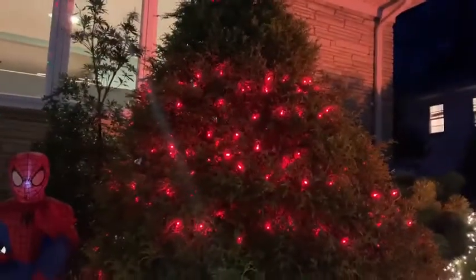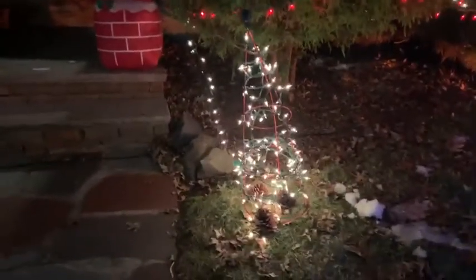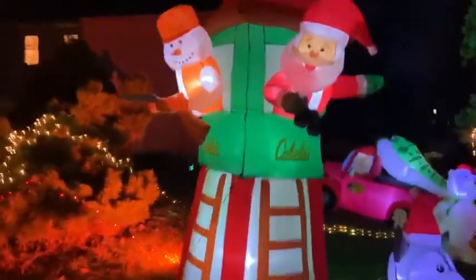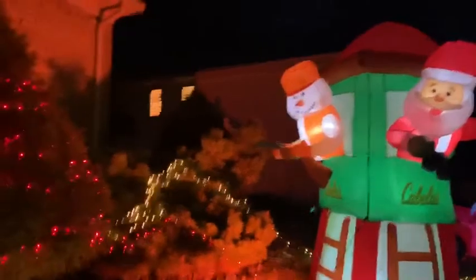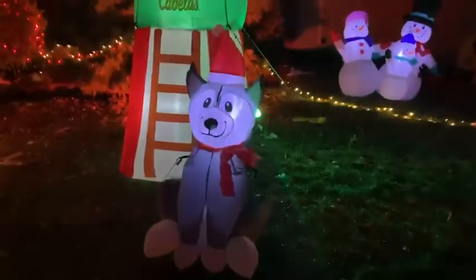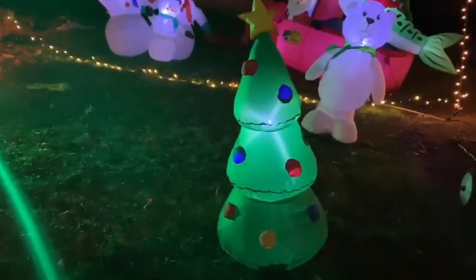Then my house is covered with exploding dots and I have a blow-up Spider-Man on the chimney with some holly. Then I have a bush covered with red lights and some red on my house. And then I have a miniature white Christmas tree made out of white lights and a tomato cage. Over here is a bush covered with white lights.